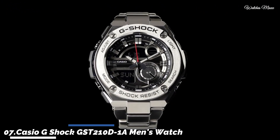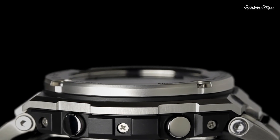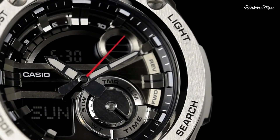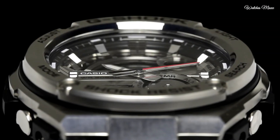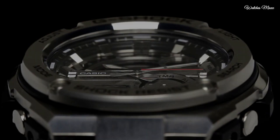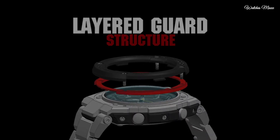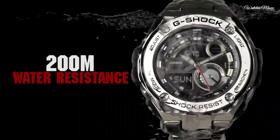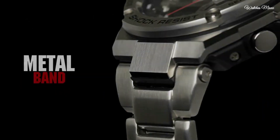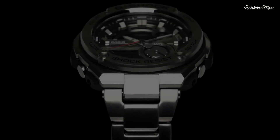Number 7: Casio G-Shock GST-210D1A Men's Watch. Stainless steel case with a stainless steel bracelet, fixed bezel. Black analog-digital dial with silver-tone hands and index hour markers. Dial type: analog-digital. Luminescent hands, quartz movement, scratch-resistant mineral crystal, solid case back. Case dimensions 59.1mm x 52.4mm, case thickness 16mm, round case shape. Fold-over clasp with a safety release.